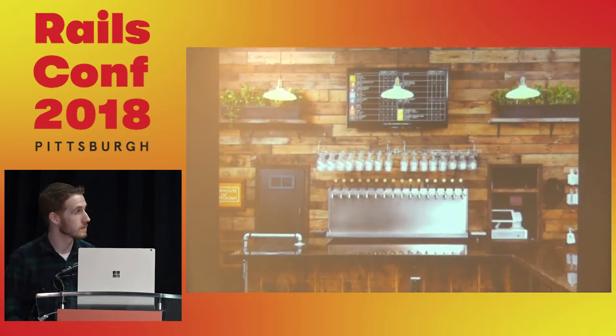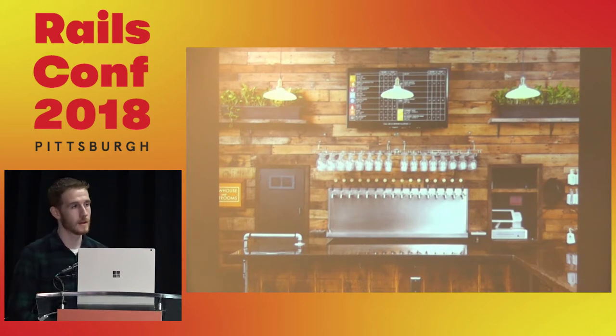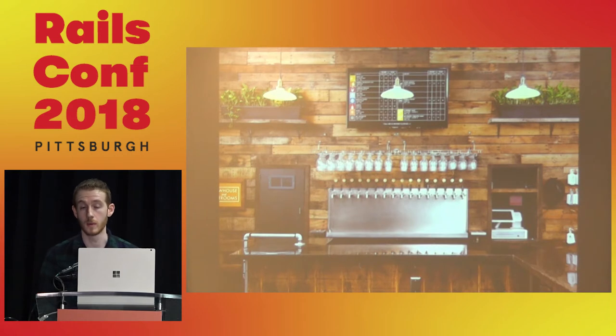This is a shot of the taproom, and what you might notice first is the digital menu board. This is a shot from a couple years back. When Brewjaman opened, they already had a digital menu board — a lot of breweries at the time were still using chalkboards or other non-digital methods. So that led to some interesting conversations.